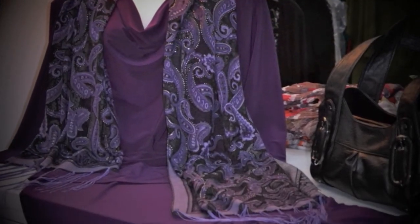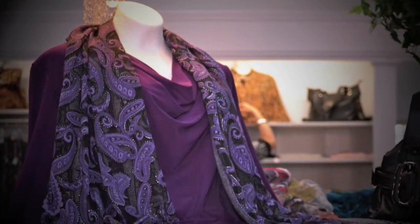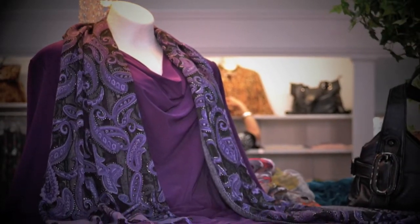A two-piece dress of beautiful, majestic purple in jersey fabrication with draped neckline and scarf accent.